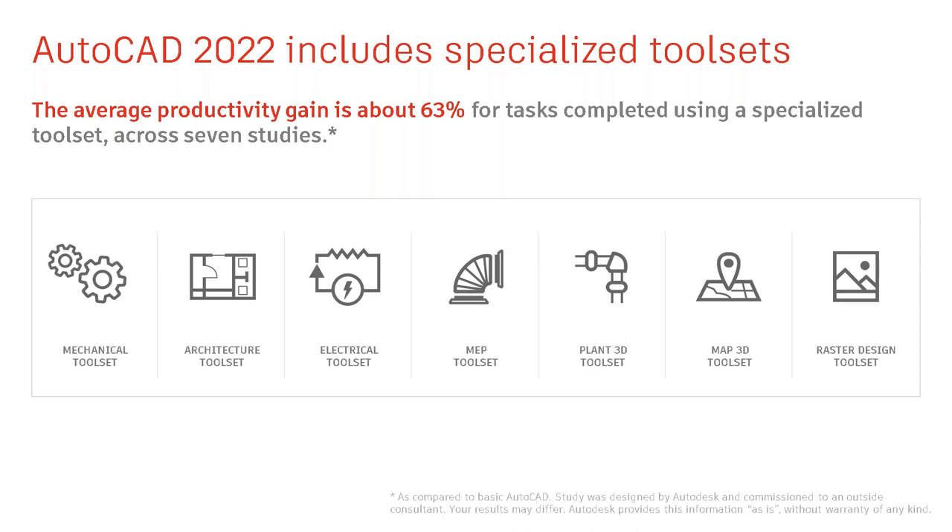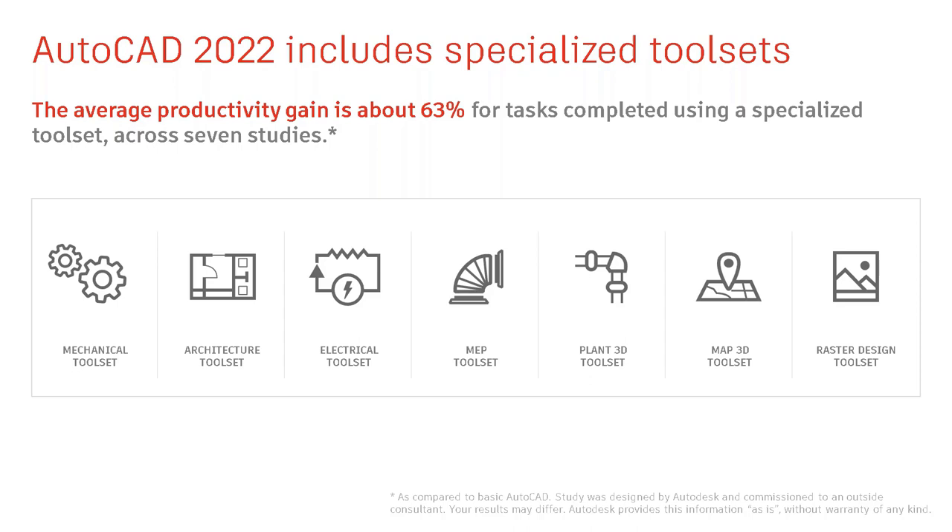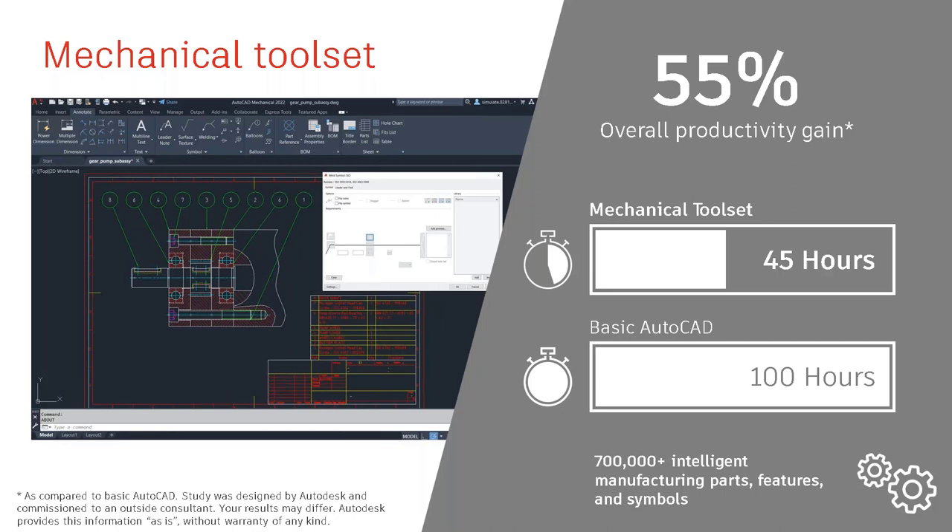The big realization is what you gain by going to these tool sets. In AutoCAD Mechanical, an operation taking 100 hours can take as little as 45 hours. At $25 an hour, that's $1,300 saved on that one project. AutoCAD Architecture shrinks a 1,000-hour process down to just under 400 hours—a $15,000 savings. If you do three or four of these a year, that's a significant amount of money.